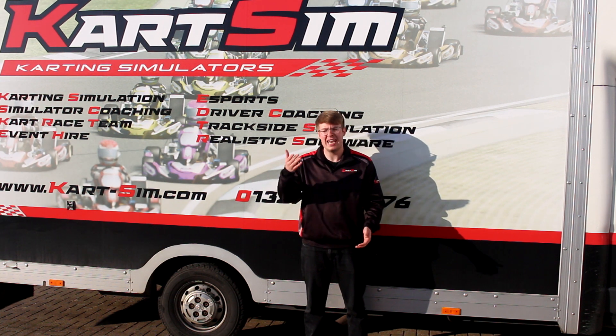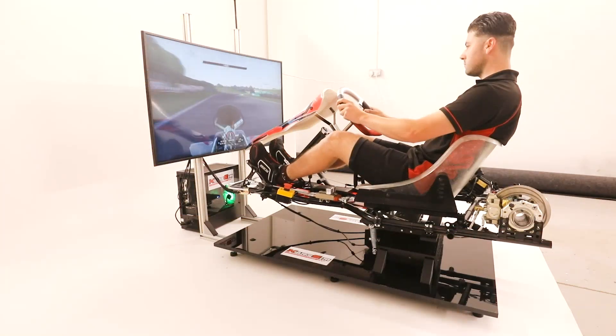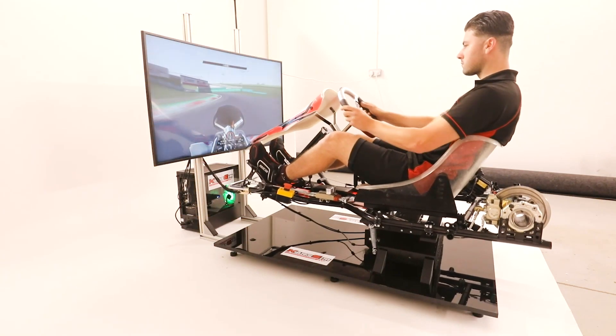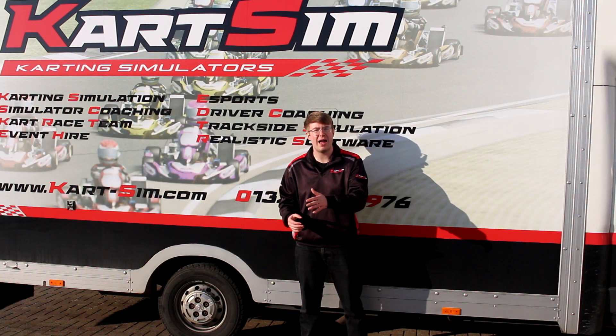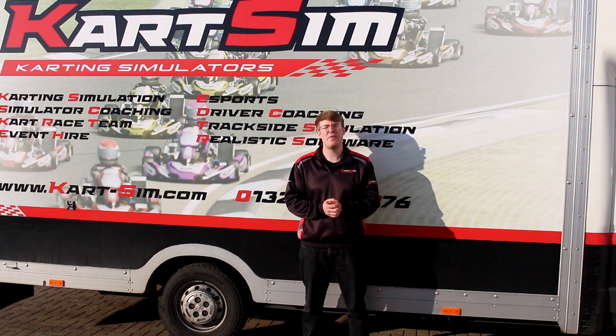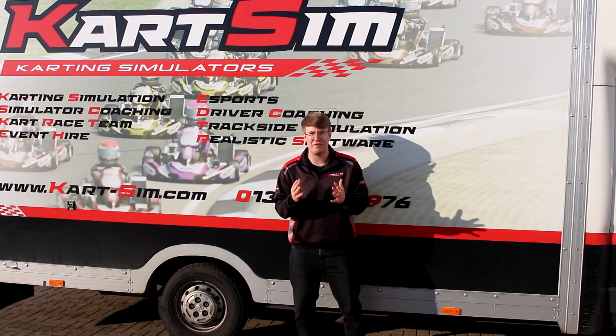Less data collected means less improvement in your ability. But with Kart Sim, you can place that simulator rig wherever you like in a nice temperature-controlled environment, meaning you can do lap after lap after lap without losing your energy. But before we move on to point number two, let's head back inside because I can't feel my fingers!